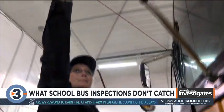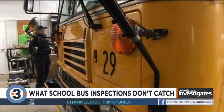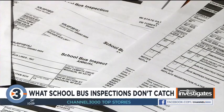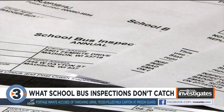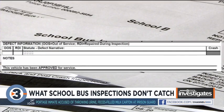Most of the buses she checked the day we followed her in Stoughton passed the inspection with no problem, but one had to be pulled — it was out of service. The two years of records we went through followed about the same pattern: only about one and a half out of every ten buses had to be pulled from service.